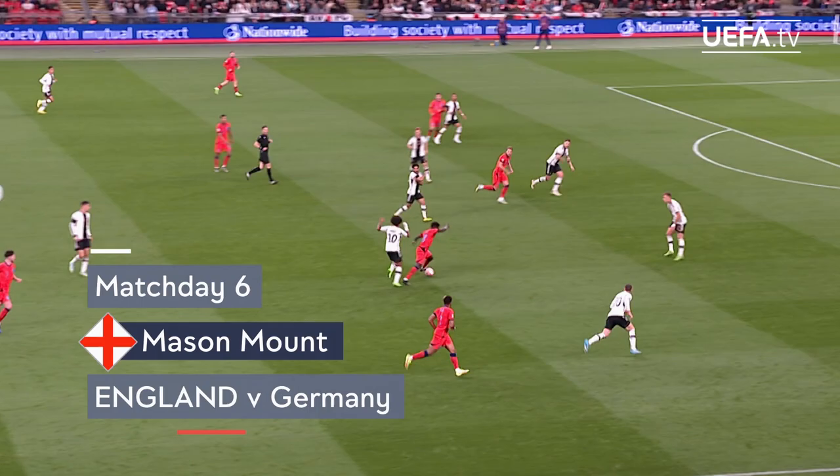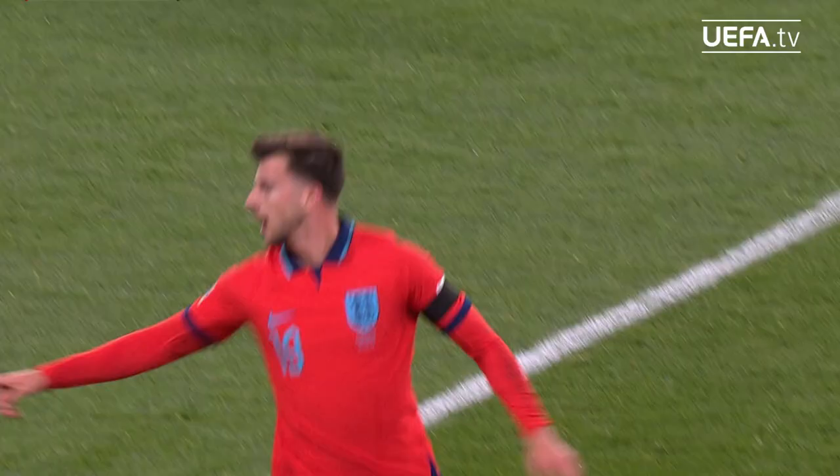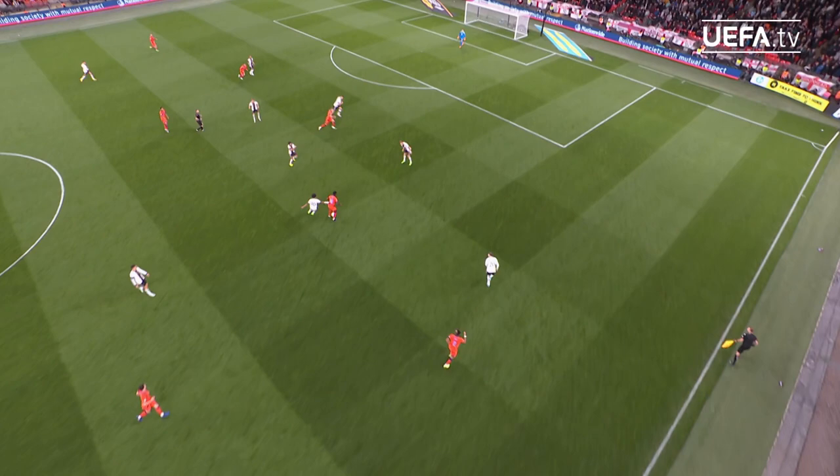Declan Rice into Rhys-Jones and it's collected now by Bukayo Saka. And it's brilliant play! 2-2! What a finish! Mason Mount for England! It's his first international goal for 18 months!